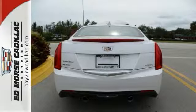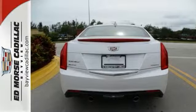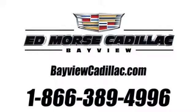This Cadillac was born to drive. Stop in and see it for yourself. Call us today at 1-866-389-4996.